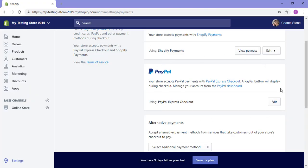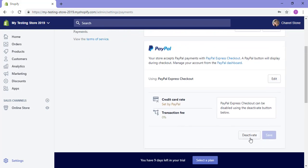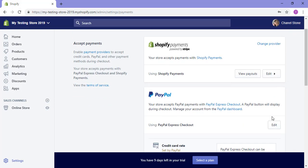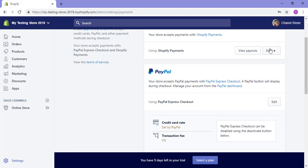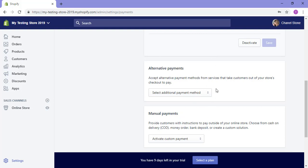PayPal Express checkout is now available on my Shopify website for my customers to use. I can click the edit button to confirm it's installed, and I can also edit whether I want to offer Shopify payments or just PayPal. I can also add alternative payment methods if I wish. That pretty much wraps up this tutorial on how to add PayPal to your Shopify website. Please see our TTHQ blog for written instructions or other payment options you can add.